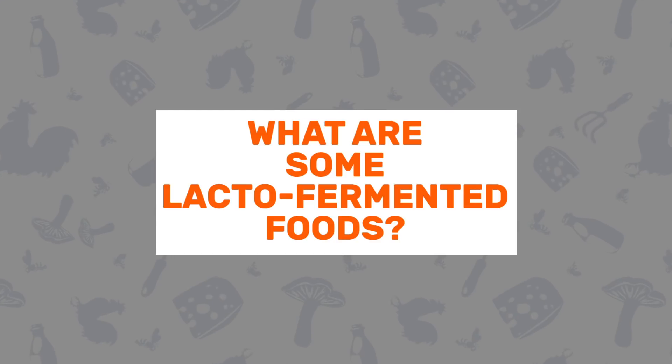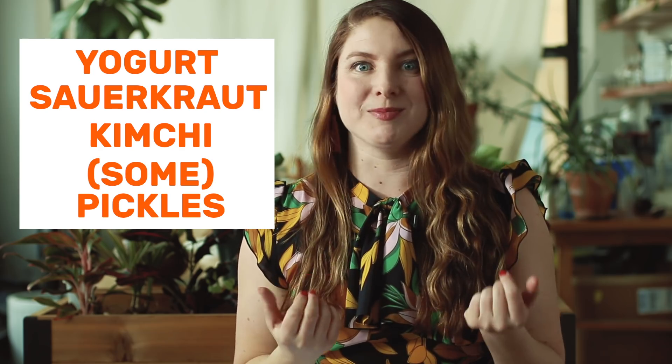Question number one: what are some lacto-fermented foods? The most common are yogurt, sauerkraut, kimchi, and naturally fermented pickles. These are things you probably have at least once a week.